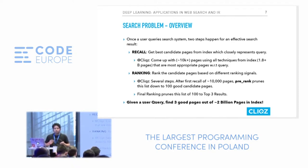The best candidate pages could be say 10,000 pages out of billions of documents. The recall step ensures you get those 10,000 pages in the least amount of time. Latency is a huge problem for search engineers — the latency budget for search is standardized between 50 milliseconds and 300 milliseconds.